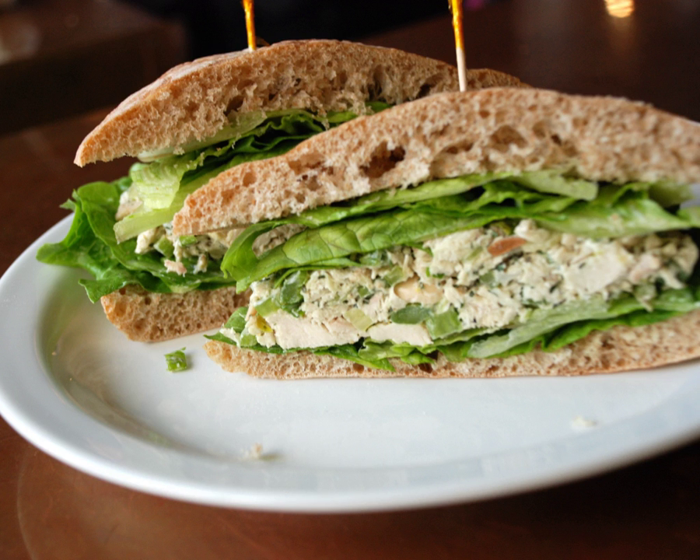Open-faced versions of the sandwich, which feature hot chicken served with gravy on top of bread, are also common variations.